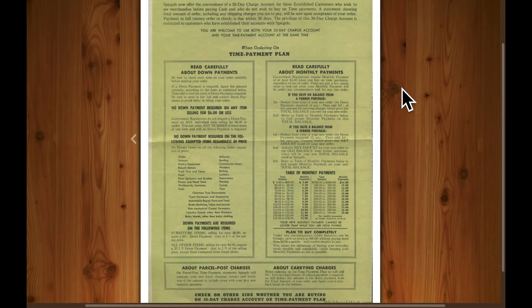So I hope you enjoyed this catalog. If you want to see more of this type of video where we flip through old catalogs, tell me in the comments.